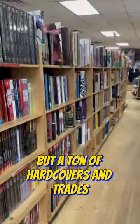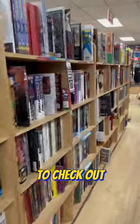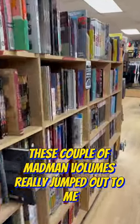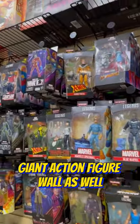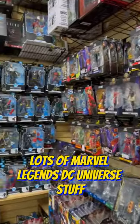A ton of hardcovers and trades to check out. These couple of Madman volumes really jumped out to me. Giant action figure wall as well — lots of Marvel Legends, DC Universe stuff, and tons of cool statues here.